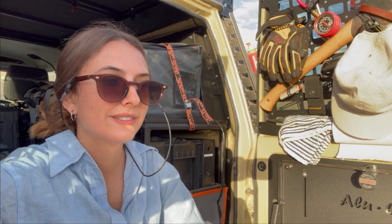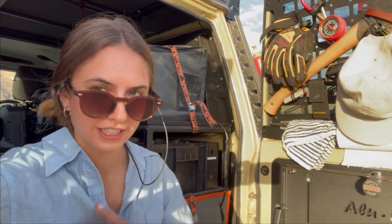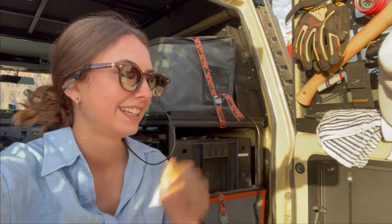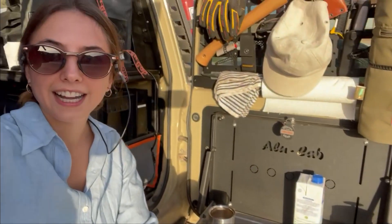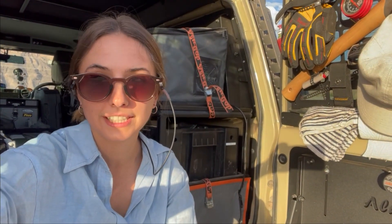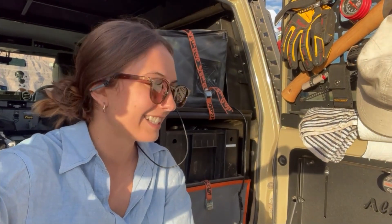It is now half past six and we just did our COVID tests here on the Namibian border post. Simon made us some coffee and now we wait. It can take anything between two to six hours. So it's a waiting game, but as the poster inside says, negative is the new positive.